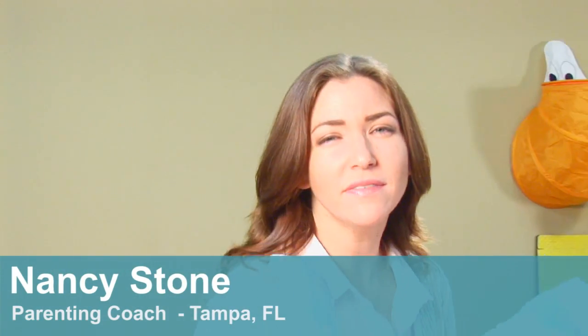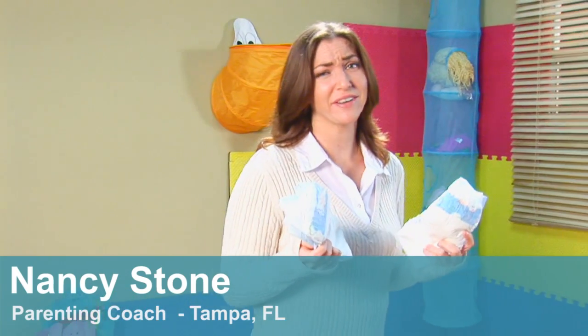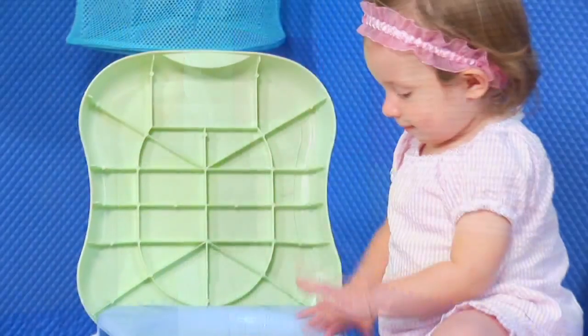Diapers — they're expensive, they're annoying, they're inconvenient, and they're very, very, very smelly. Believe it or not, sooner or later, your toddler is not going to need diapers anymore at all.